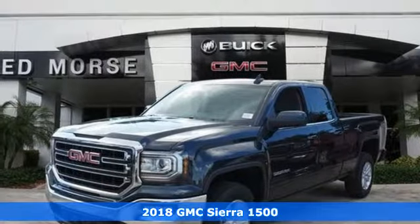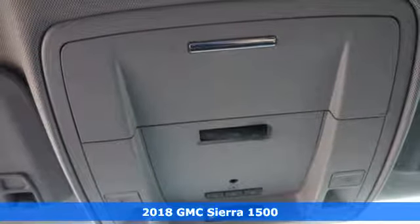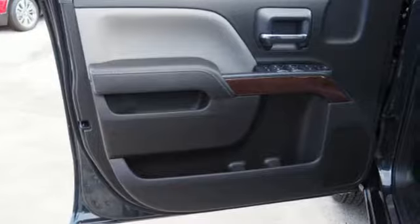Here's a 2018 GMC Sierra 1500 — the ideal truck for a visionary. The body takes the brunt of rugged terrain while giving you essential comfort with premium touches.